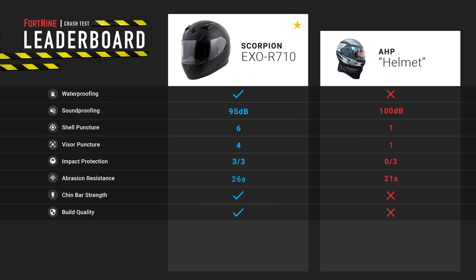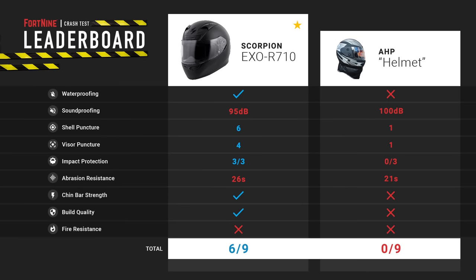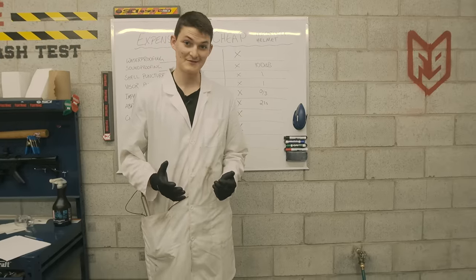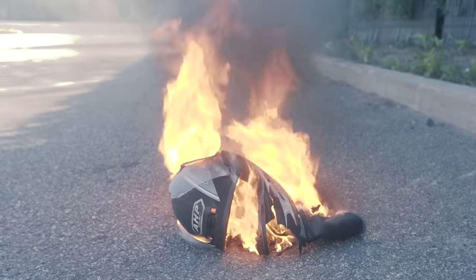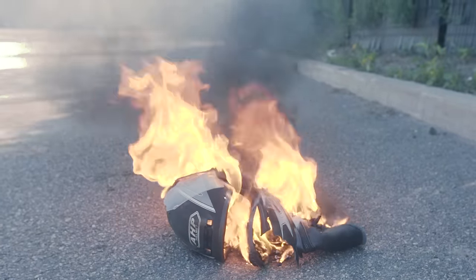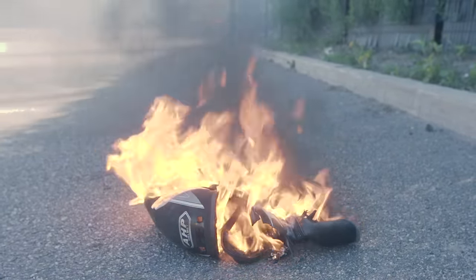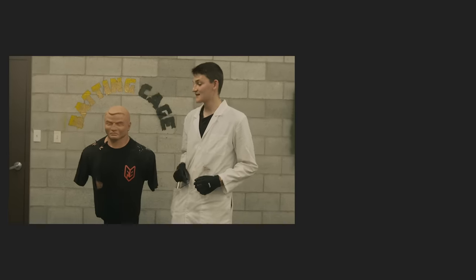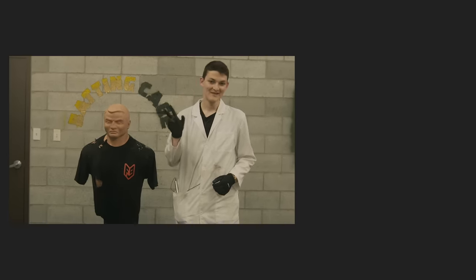Tallying the scores, the Scorpion EXO R710 was better in every single way, while the AHP helmet was dangerous in every single way. The R710 would've notched six out of nine, while the AHP would've scored zero. As punishment for being one of the worst ways to spend $30, this happened — oh wow, the whole thing's just melting. And that about does it for this crash test. On behalf of myself and RyanF9, thank you very much for watching. Take care.